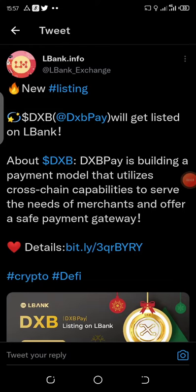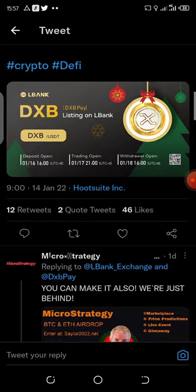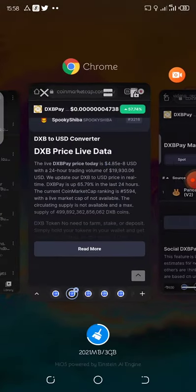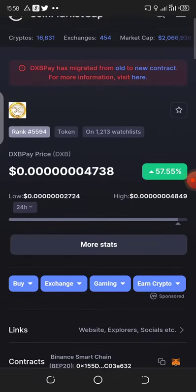I'm happy to announce that LBank is listing another token called DSB Pay. I'll drop more information in the description box below for you to do your own analysis or research, because this is not financial advice. This is basically for those who are already using LBank exchange, so you already know how the exchange works. I'm only letting you know about their listing. Let's head straight to CoinMarketCap to look at the current price of the token and for you to also prepare for the listing coming up on this exchange.